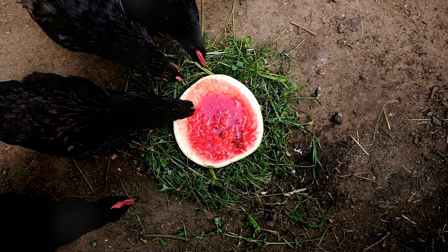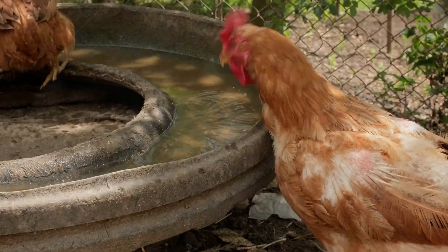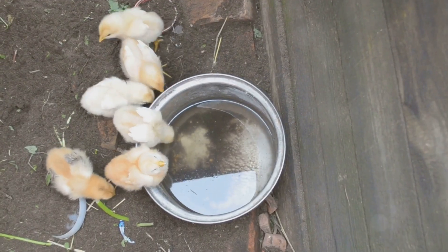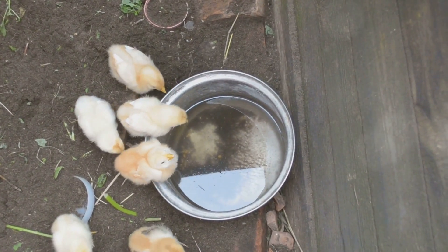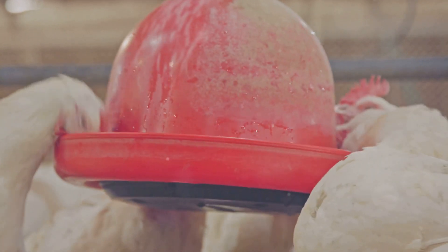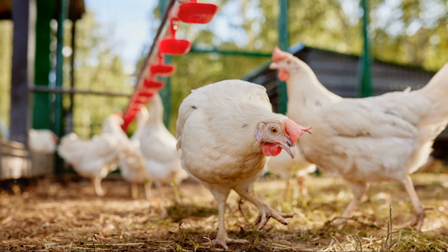But wait, there's more — ice. Yes, you heard me right. Ice can be a game changer for your chickens in the summer. It's as simple as filling a shallow dish with ice cubes and placing it in their coop. They'll cool down just by being near it, and some might even peck at the ice or stand in the water. Both watermelon and ice help regulate your chicken's body temperature, reducing the risk of heat stress. And a cool, comfortable chicken is more likely to lay eggs regularly, which is a win-win for everyone.